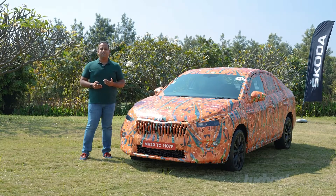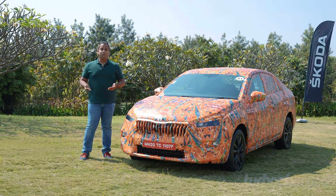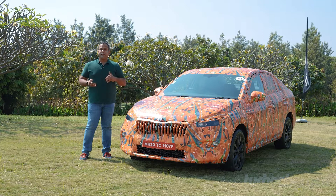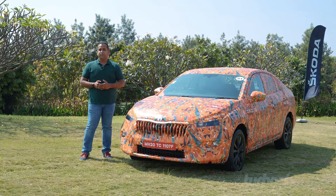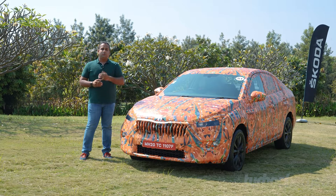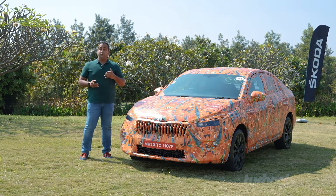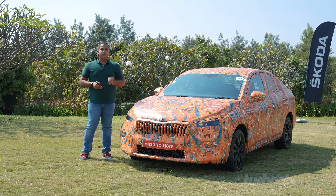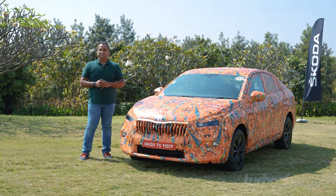Skoda is a brand we've always associated with sedans rather than SUVs — be it the Octavia or the Superb. We've always liked them for their comfort, space, and of course the engaging driving feel they offer from behind the wheel. Now Skoda is set to launch an all-new sedan called the Slavia, and we have a prototype with us that we're driving today to give you some impressions of what it's like to drive.